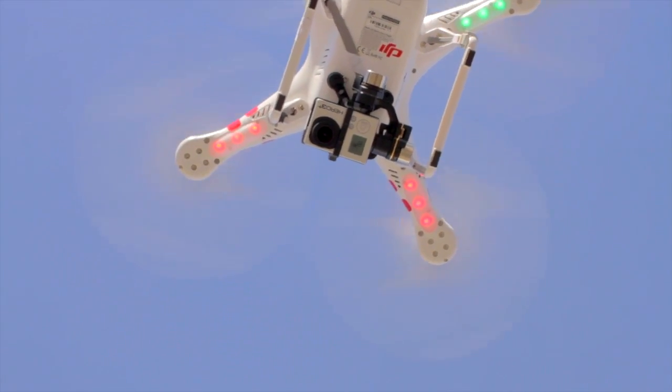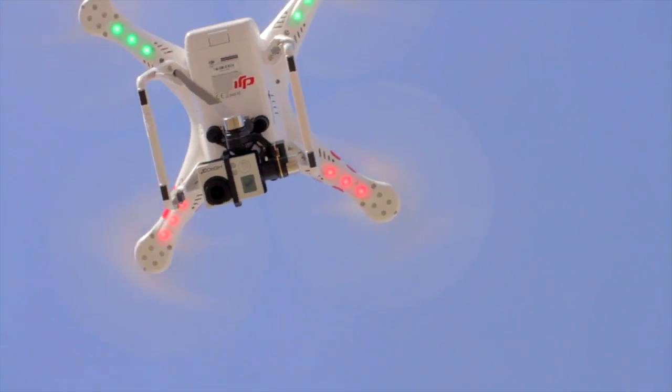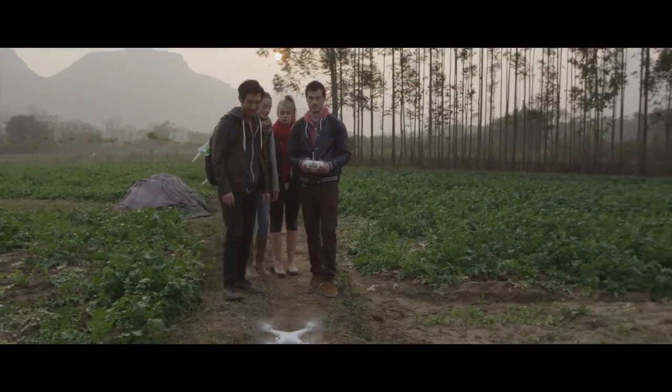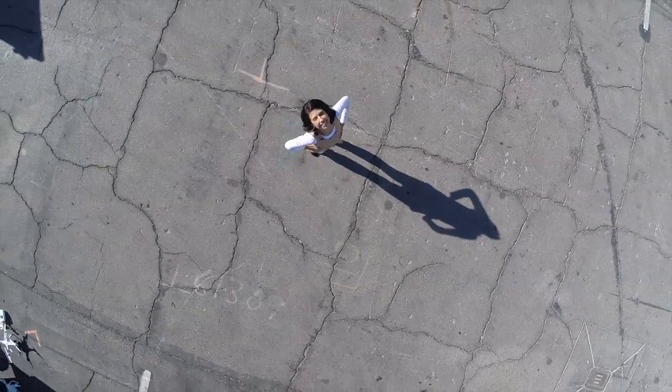The Phantom, or any commercial drone for that matter, doesn't require a license to fly, allowing you to take technology like this to a sky with no limits.